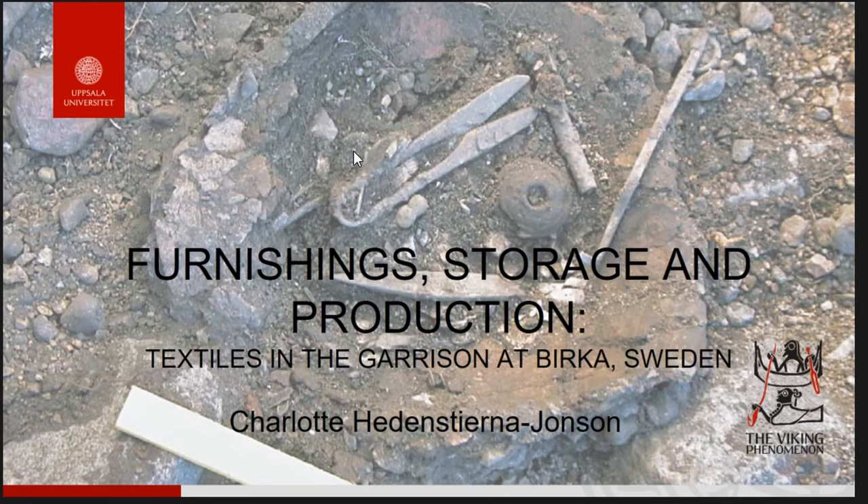I'm going to start by saying that I'm no textile expert at all, and even though Birka is one of the main sites for archaeological textiles, this particular context has very few textile fragments. So I'm really out of my comfort zone here, but what I would like to do is approach the textiles from a slightly different perspective.